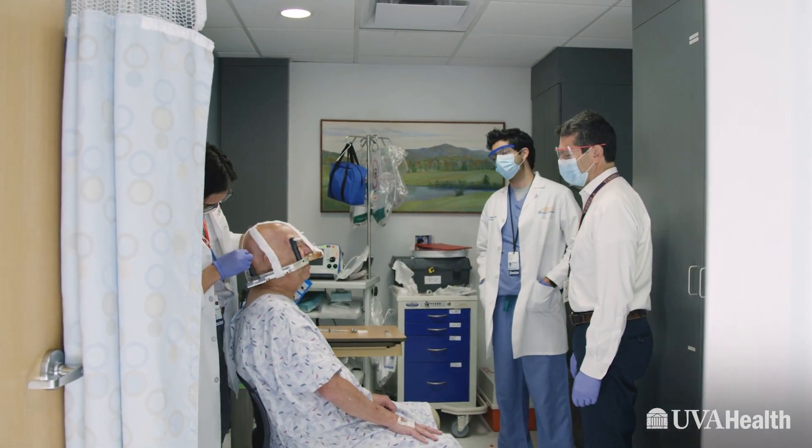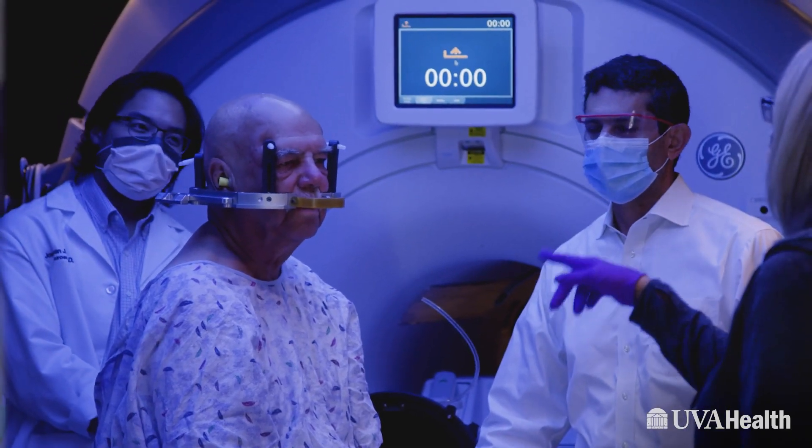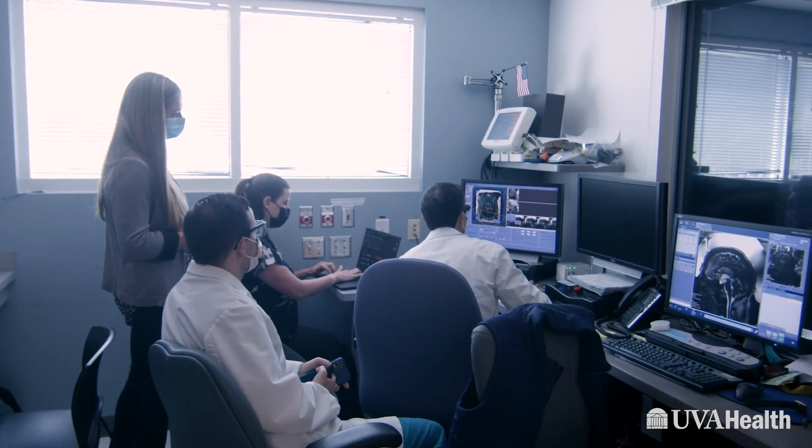One thing that UVA really excels at is the multidisciplinary approach to the disease. We have a team of clinicians that evaluates the patient and is capable of addressing the problem from different perspectives. That multidisciplinary approach is really the ideal way to deal with a complicated neurological problem. We have the neurologists working together with neurosurgery in some cases, working together with therapists, nutritionists, and genetic specialists — everything focused to help the patient have a better quality of life.